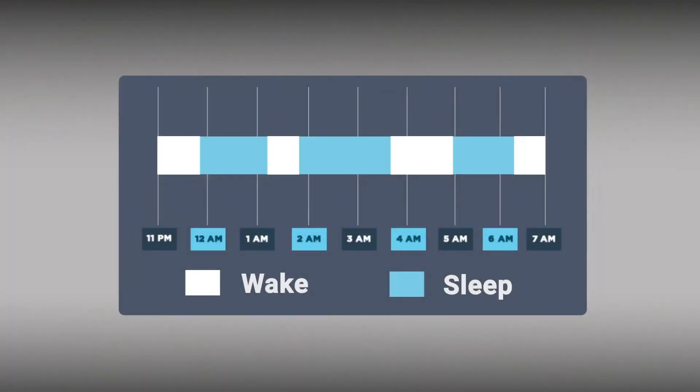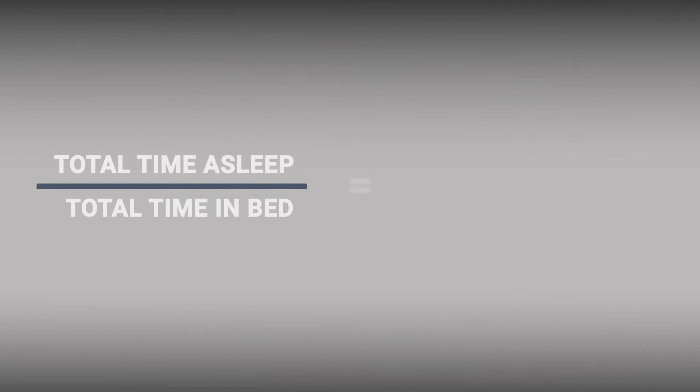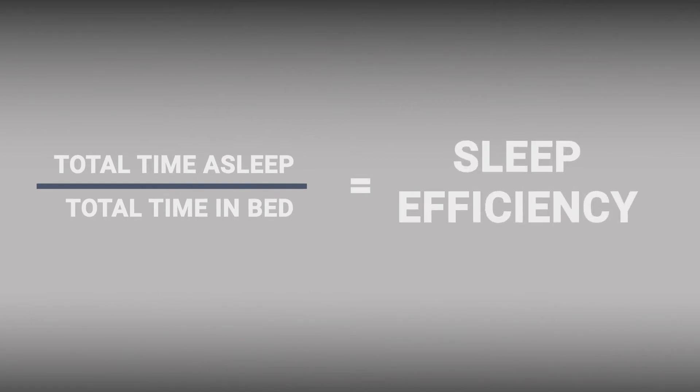The first goal of the prescription is to consolidate your sleep — getting a solid block of uninterrupted sleep instead of waking up multiple times during the night. You want to spend less of your time in bed being awake and more of that time actually sleeping. That ratio of how long you sleep divided by the total time you're in bed is called sleep efficiency.